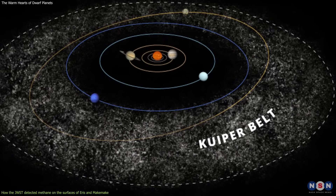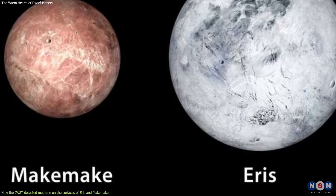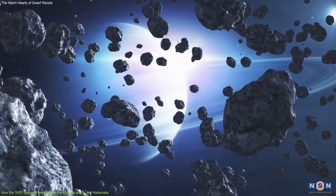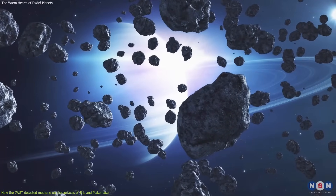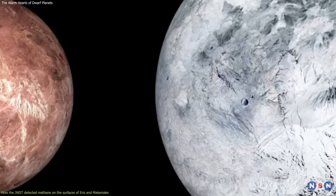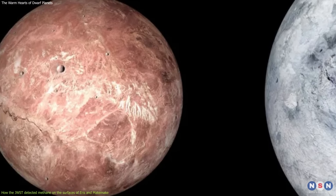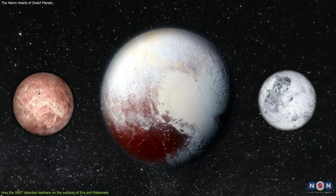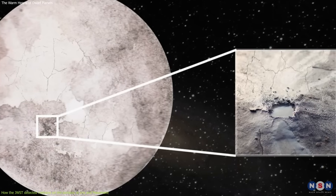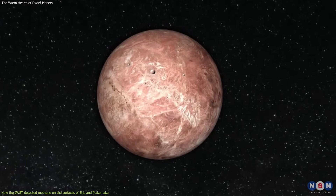The team used NIRSpec to observe two dwarf planets in the Kuiper Belt: Eris and Makemake. The Kuiper Belt is a region of the solar system beyond the orbit of Neptune, where millions of icy bodies — ranging from dust grains to dwarf planets — orbit the Sun. Eris and Makemake are two of the largest and brightest objects in the Kuiper Belt, discovered in 2005 and 2006 respectively. They are both about two-thirds the size of Pluto with similar orbits, but different surface properties. Eris is covered by a thick layer of frozen methane, while Makemake has patches of methane and other ices on its surface.